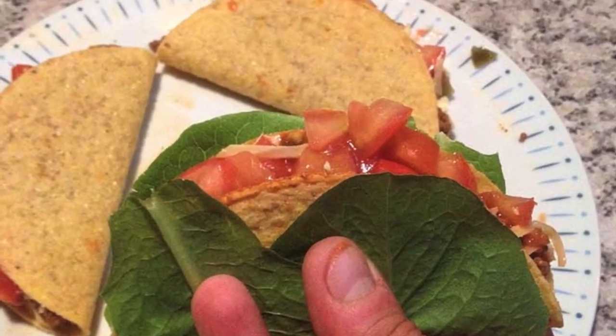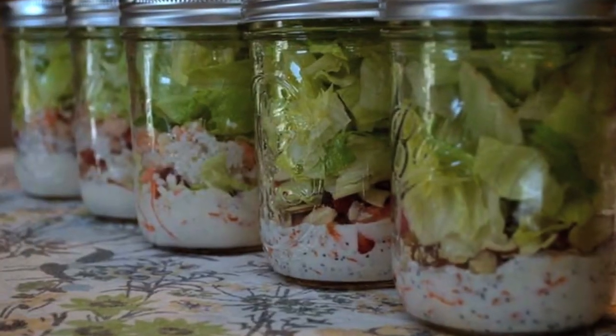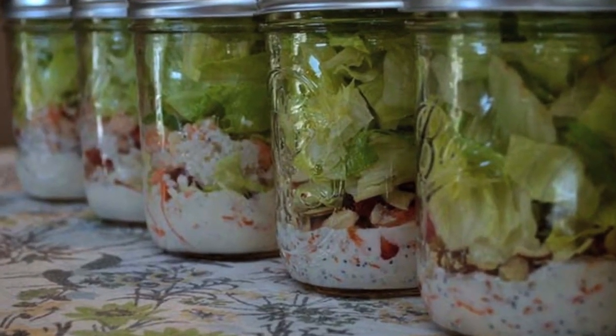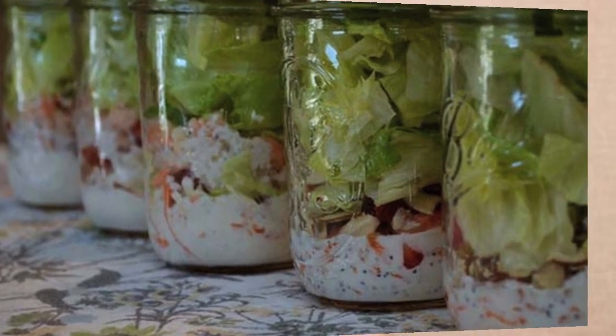Number one: wrap lettuce around a crunchy taco for an extra layer of mess protection. Number two, this is for salad addicts: make to-go salads in a mason jar — whatever you do, do not put the salad dressing on top.